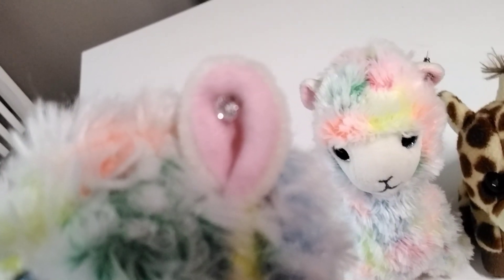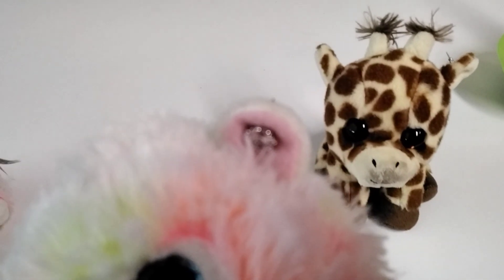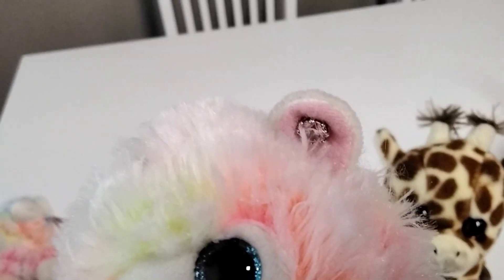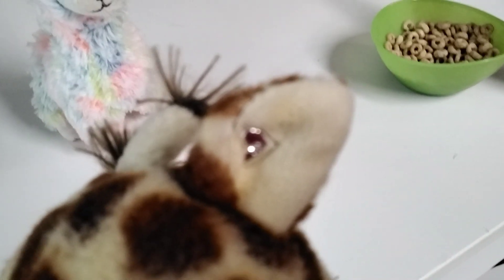Doesn't it look cute guys? Next up is rainbow, and she has the big diamond earring — doesn't it look cute guys? And now last up is peaches' earring, and it looks super cute and adorable, don't you think guys?